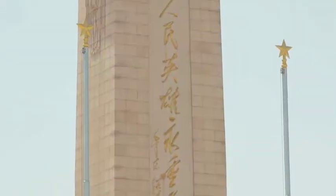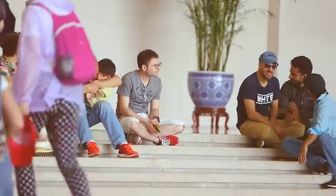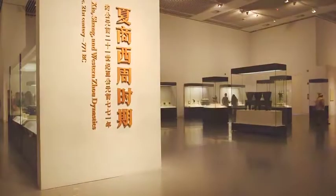While I began my day with breakfast, for Jessica, visiting a museum was her top priority. Let's see if she's found anything interesting.